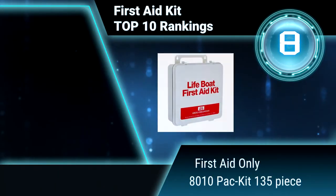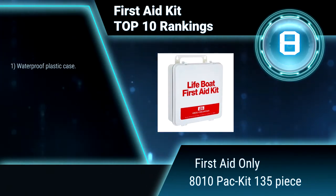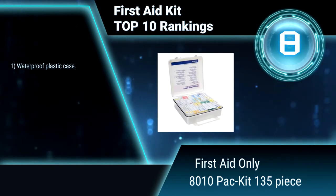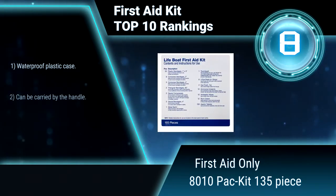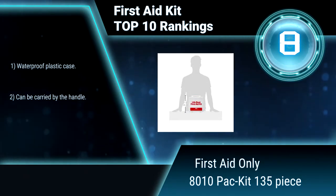Ranking number 8: First Aid Only 8010 Packet, 135-piece. First Aid Only Packet contains supplies for treating cuts, abrasions, burns, headaches, eye wounds, and fractures for up to 25 people.